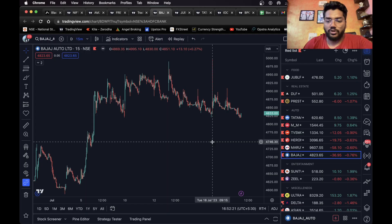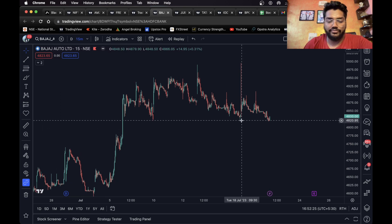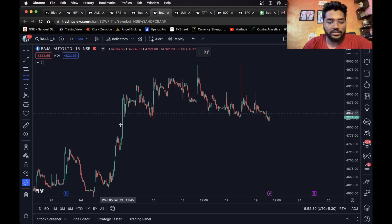Hello everyone, welcome back to another stock analysis video. In this video I'm going to share five stocks that you can trade for intraday. Let's get started. This is the 15-minute time frame.